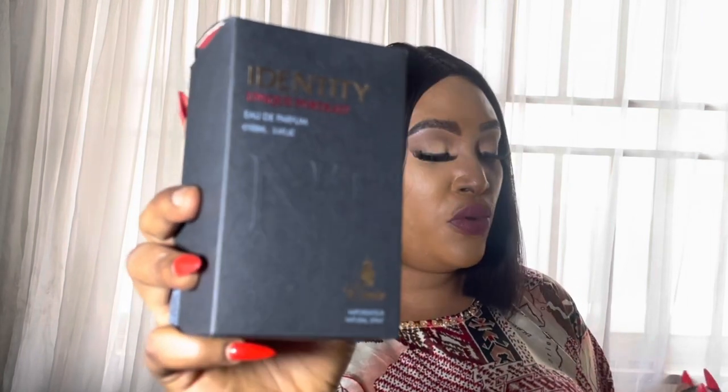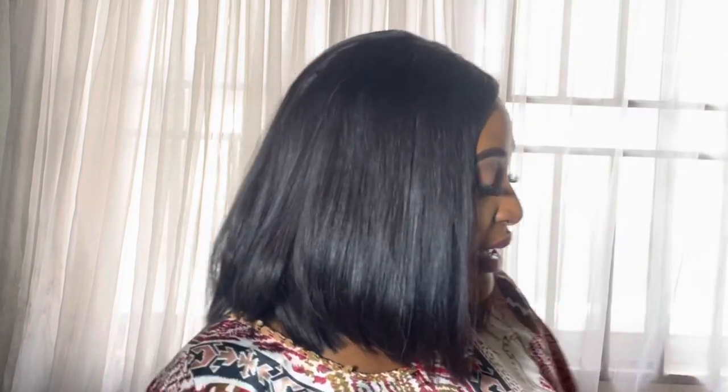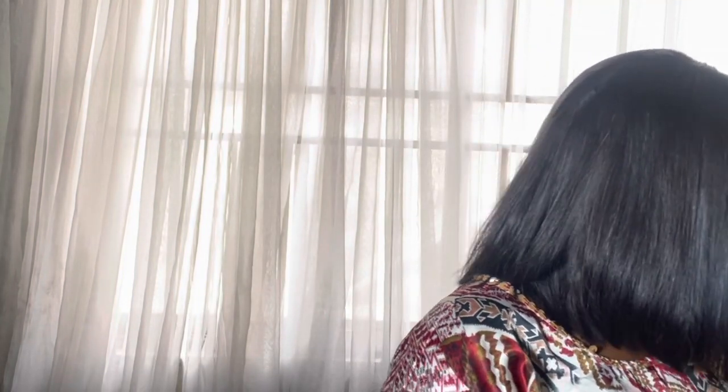Today I'm going to tell you about this scent right here — Identity — from the Emir Collection by Paris Corner. This is "Identity Unique Portraits," and it's supposed to be a dupe of "Portrait of a Lady." Portrait of a Lady has notes of rose, clove, raspberry, carene, cinnamon, patchouli, incense, sandalwood, and base notes of musk, benzoin, and amber.